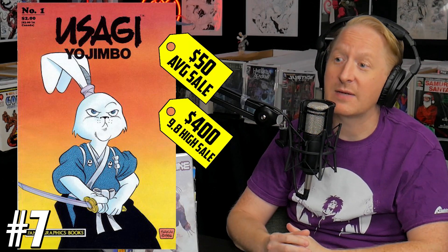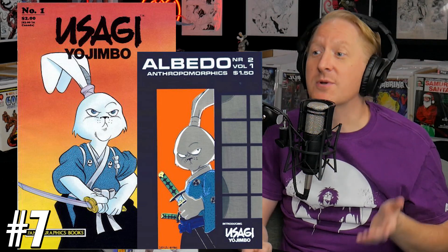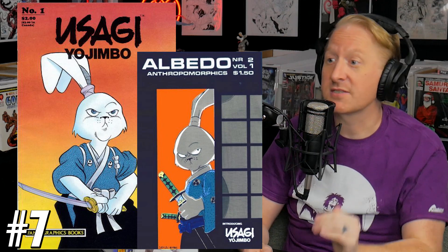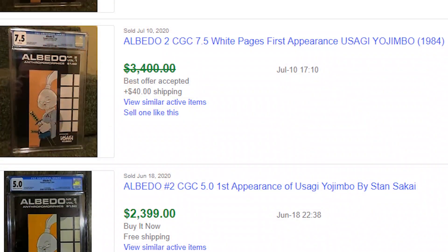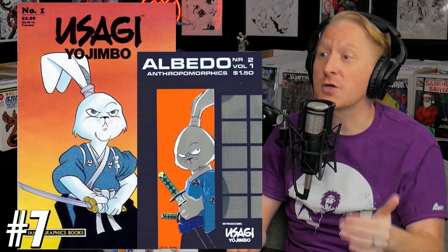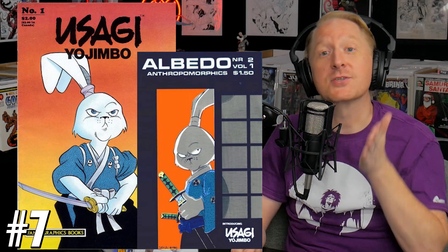We are seeing an average sale of $50 raw and a high sale of $400 at a 9.8. A few months ago we were talking about Albedo Anthropomorphics number 2, which is actually Usagi Yojimbo's first appearance. That book is solidly going over a few thousand dollars — the print run is so low and so few people are willing to sell it. If you're looking for Usagi Yojimbo stuff, you want the number one of this run, which is moving very quickly — 1,600% increase in copies sold after this news broke.